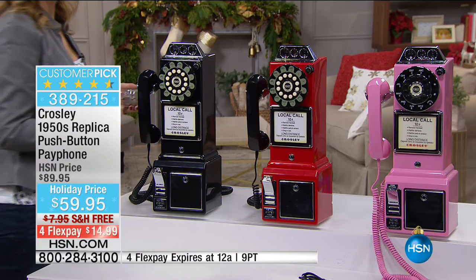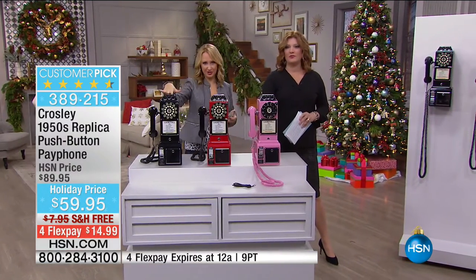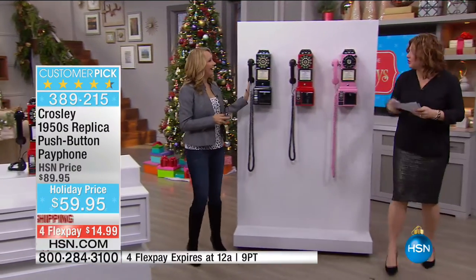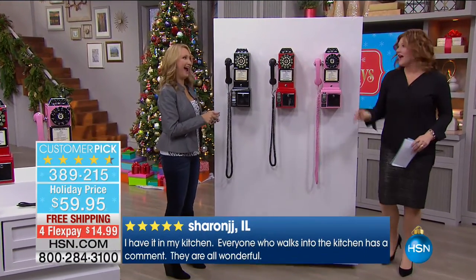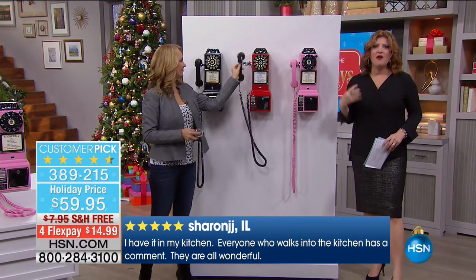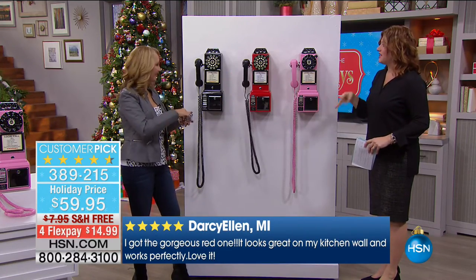If you don't want to mount it, you can do tabletop. But we love the mounted look because when you see it mounted, it looks really spectacular. The pink in a daughter's room — how fun! And really, to go back in time but still have something that is fully functional.